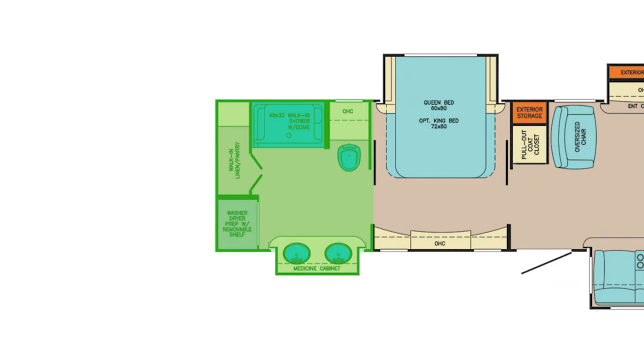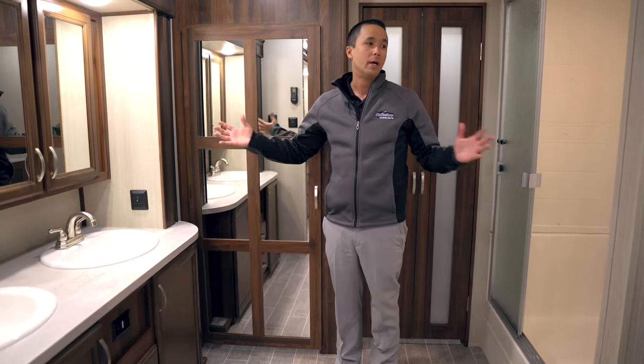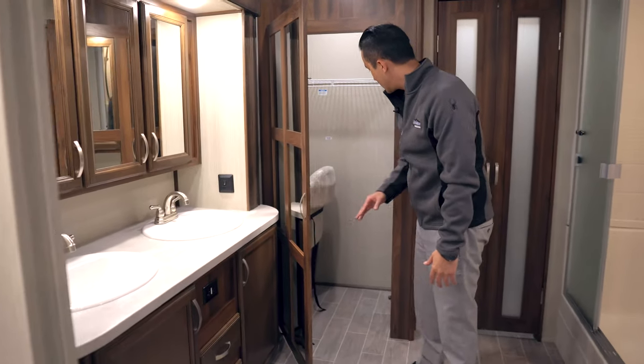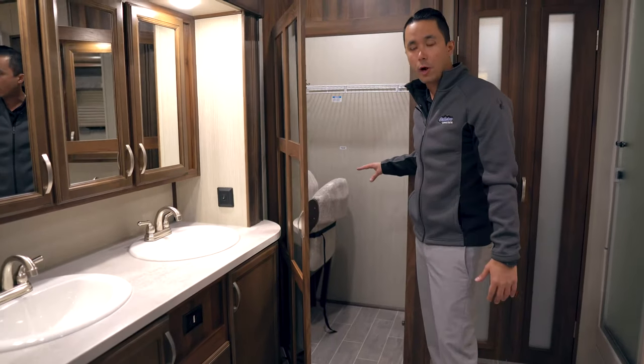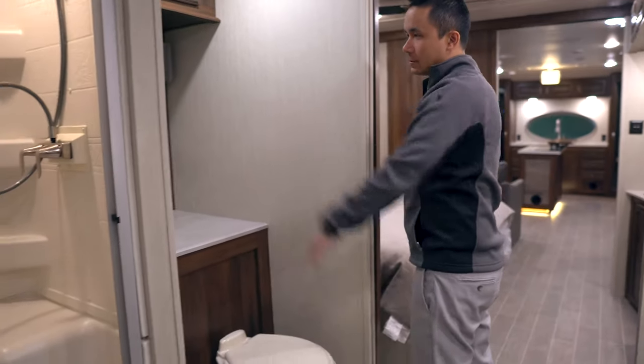Moving into the rear of the coach is just the highlight of the unit. You have a huge bathroom with dual vanities. The closet here is actually plumbed for washer and dryer. One of the nice features with the Columbus Castaway product is they have an on-demand hot water system, providing endless supplies for this big shower. The size of the shower is just incredible space for all your washroom necessities.